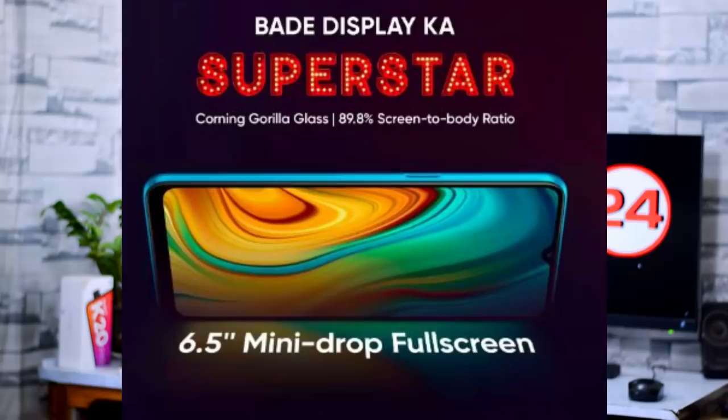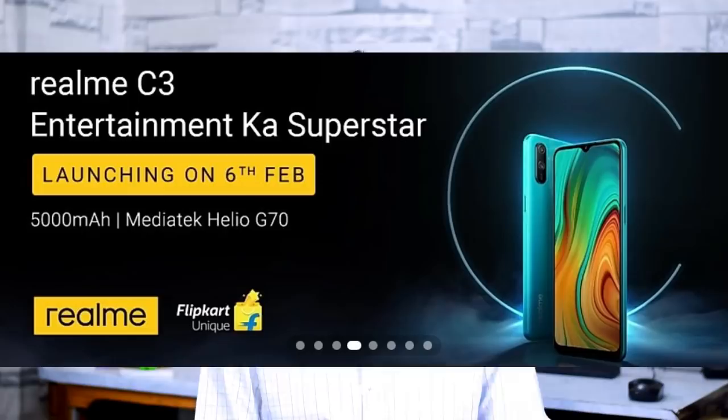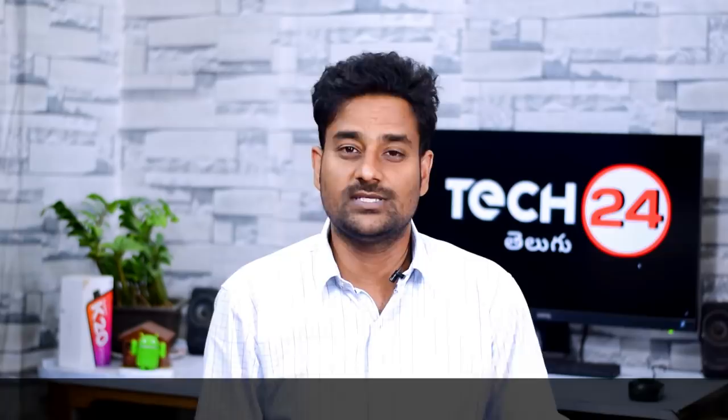The Realme C3 features a 5000mAh battery, a dual camera setup at the back with LED flash, and a 6.5-inch mini drop full-screen display. It is powered by the MediaTek G70 processor. In the camera department, it supports Chroma Boost, Slow Motion, HDR mode, and Panorama Selfie features.